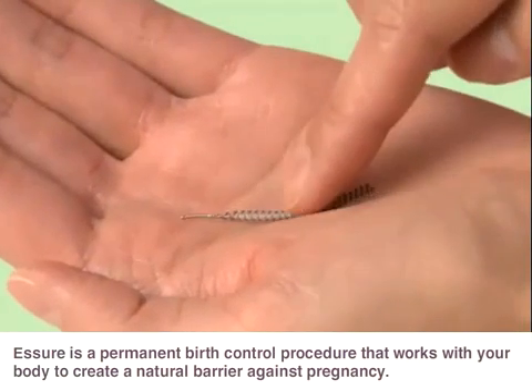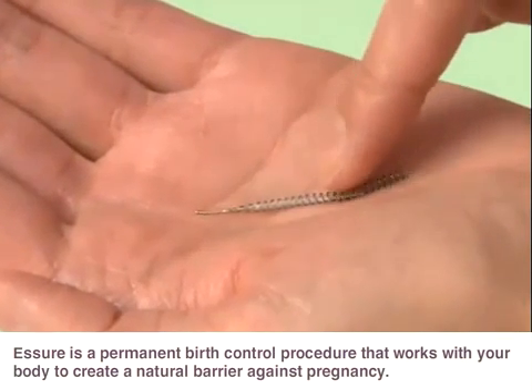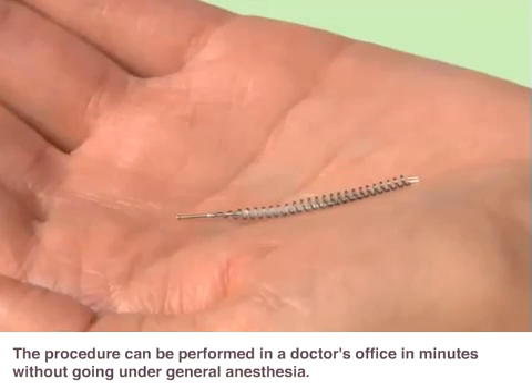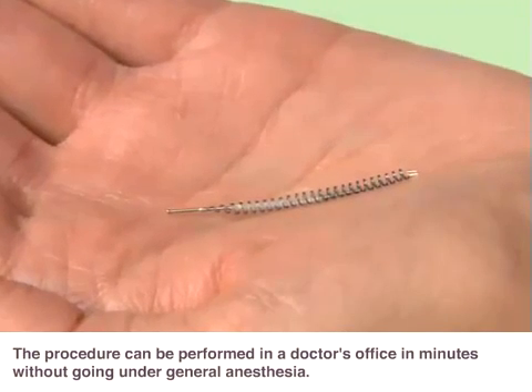Assure is a permanent birth control procedure that works with your body to create a natural barrier against pregnancy. The procedure can be performed in a doctor's office in minutes without going under general anesthesia.